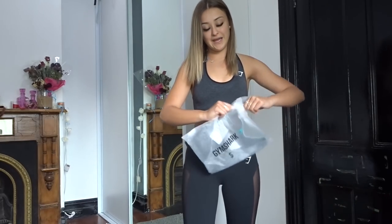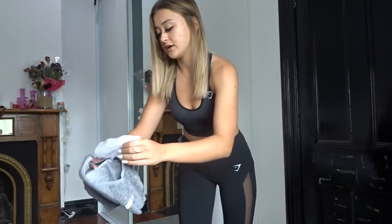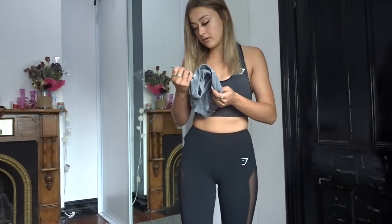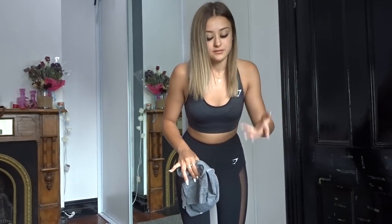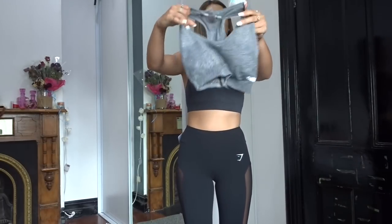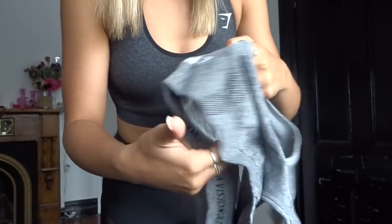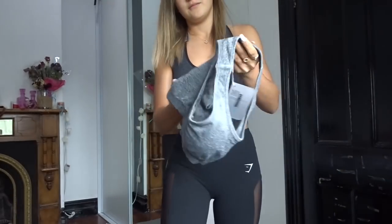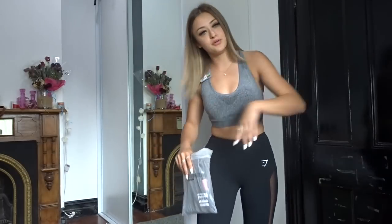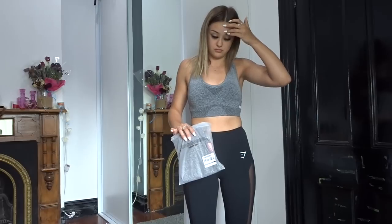So the next one is a sports bra again. I think it's the same style but obviously just in a different color. Actually no, it's different — I think this is a different make. Okay, so this is the ombre seamless range. This was in the black light gray color. And as you guys can see, it's black and gray with little specs, the Gymshark little tag there. Very stretchable. Sorry if you guys can hear my dog barking, but you know what, dogs would be dogs.